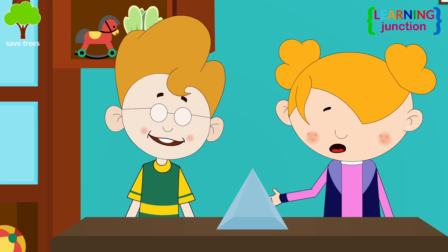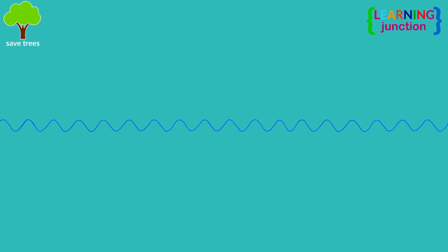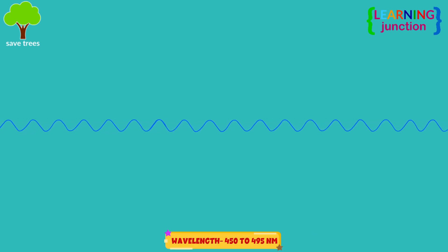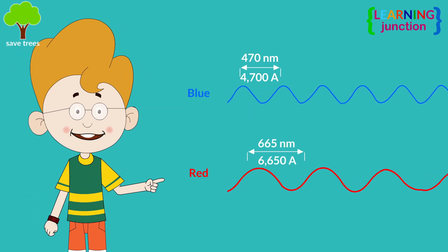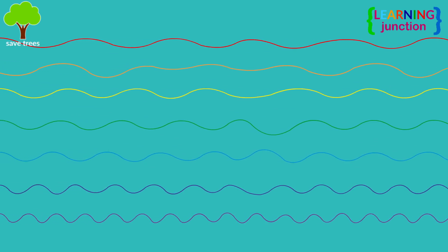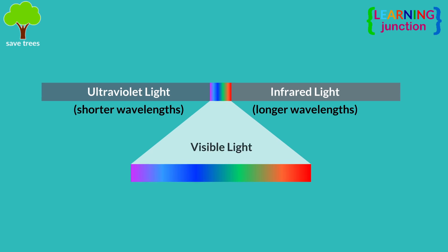Yes! When our eyes recognize the blue color, we are actually seeing shorter, smaller waves with peaks that are close together. It simply means blue light has a higher frequency and carries more energy than red light. The different colors of light are determined by the wavelength of light. Together, all the colors make the spectrum of visible light, which is what we can see.